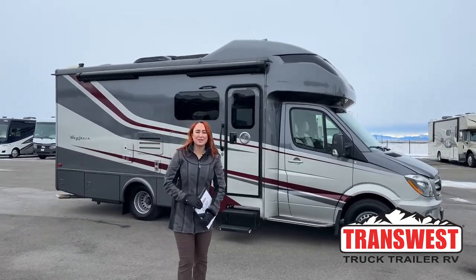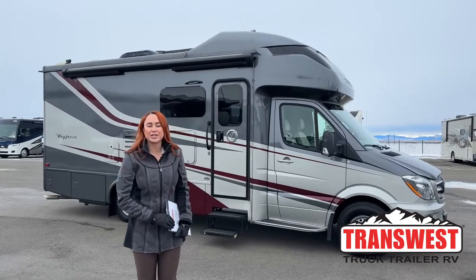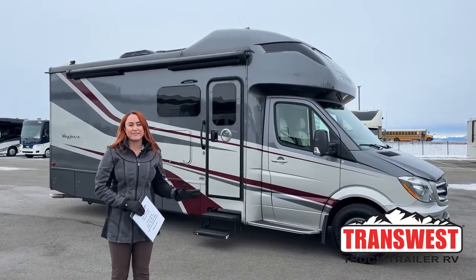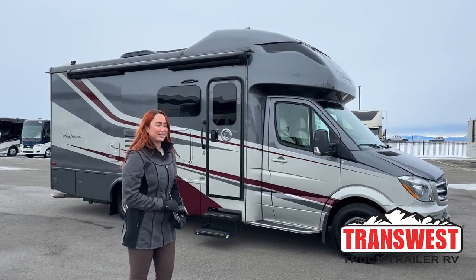Good morning everybody. Welcome to TransWest Truck Trailer RV here in Frederick, Colorado. Today we're going to be going over our 2019 Tiffin Wayfair FW, so let's get into it.